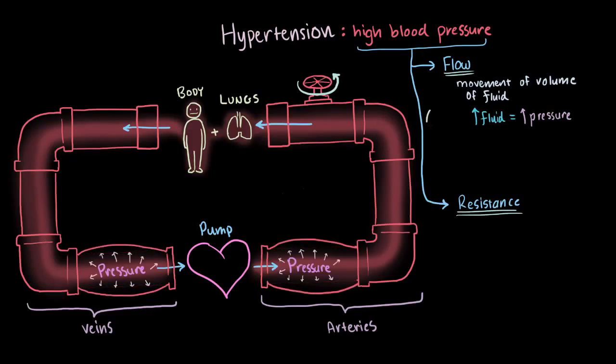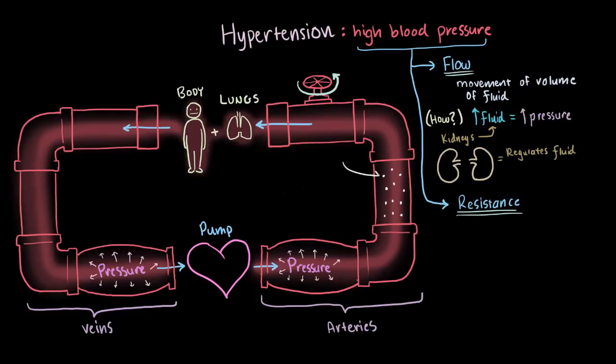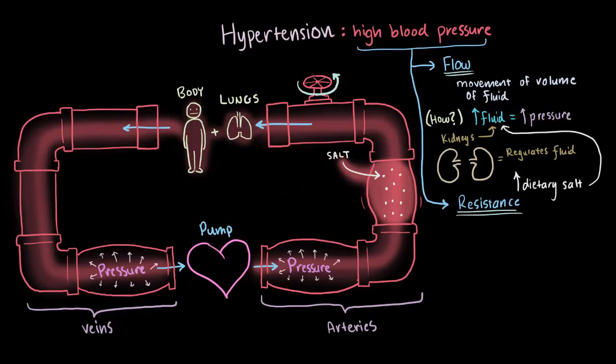But how do we get this increased flow, or increased blood volume circulating around the body? It's usually because your kidneys are making you hold on to more fluid, since one of your kidneys' main jobs is to regulate the fluid in your body. It could also be because there's more salt in your blood vessels. Fluid tends to move to areas with more salt, so more salt in the blood vessels means more fluid in the blood vessels. This is also why a diet high in salt can contribute to high blood pressure.